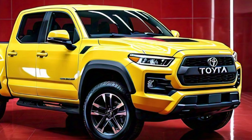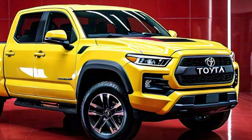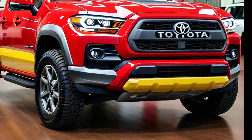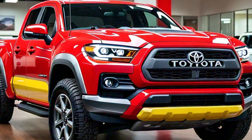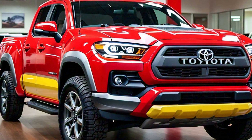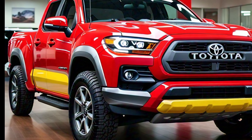The LED tail lights provide excellent visibility to other drivers and add to the stylish look of the truck. The bed itself is designed to be highly functional, with tie-down points for securing cargo and an optional bed liner for added durability. The Stout is ready for both work and play.